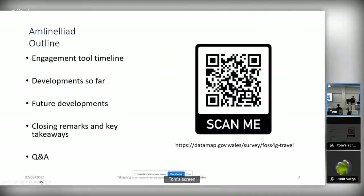Today I'll be talking about the engagement tool. We'll have a quick look at the timeline, developments carried out so far on the tool itself, and some future developments before closing remarks. There's a QR code on the screen — feel free to scan it or use the URL beneath: datamap.gov.wales/survey/hospital-gene-travel. That's a link to the survey tool itself so you can get a quick taster.